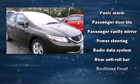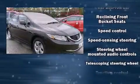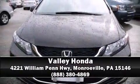Electronic stability control stands out as a technologically savvy innovation, keeping you better connected to the road. Our team is professional and we offer a no-pressure environment — stop in and take a test drive.